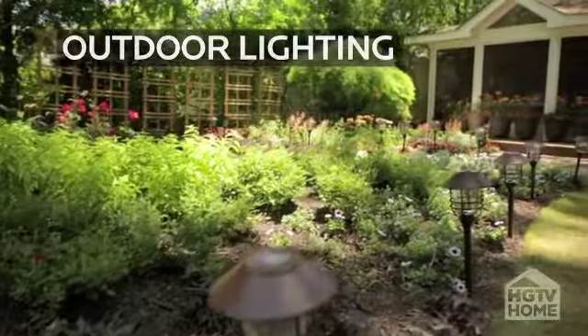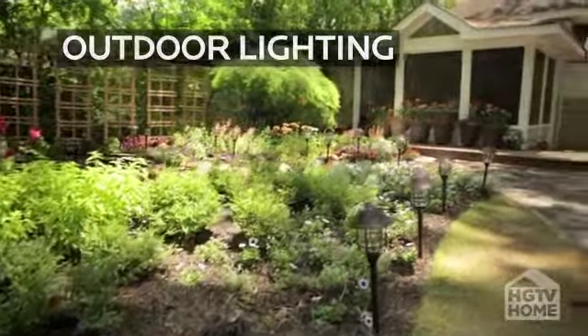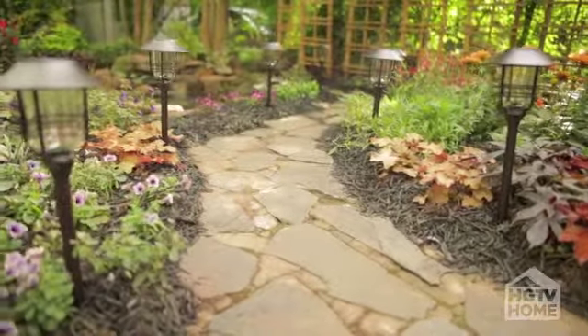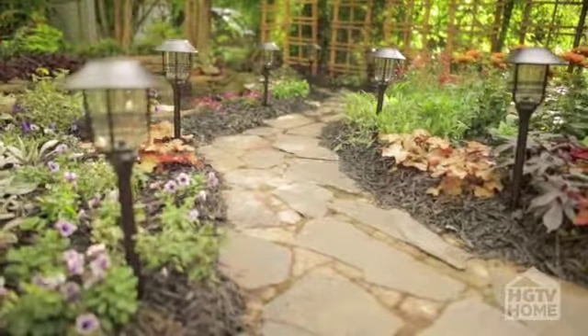HGTV Home also has a whole line of solar lighting. It's fabulous — it's versatile because it's wireless, and it really is something that makes your backyard special.